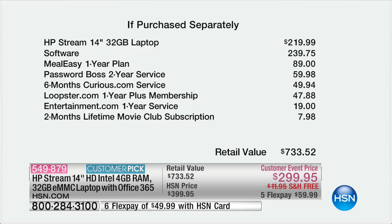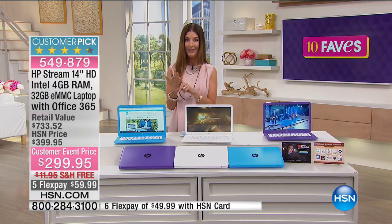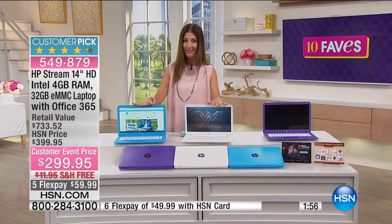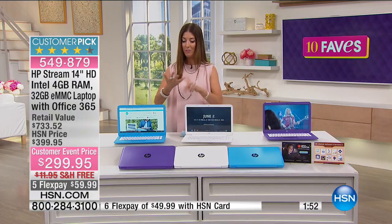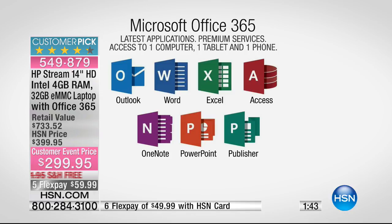The retail value is over $733. You're getting the number one brand in computing — that's HP. You're getting the number one brand in a processor — that's Intel, an Intel Pentium processor. You're also getting a full year of Office 365, which is your Microsoft Windows, PowerPoint, all those programs we use over and over again. It's Microsoft Windows 10 — the number one operating system. Microsoft Office 365 includes Word, Outlook, Excel, Access, OneNote, PowerPoint, and Publisher. I use a lot of those on a regular basis.